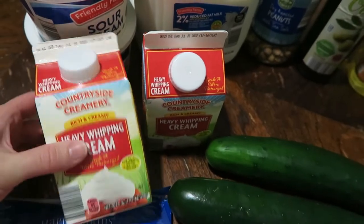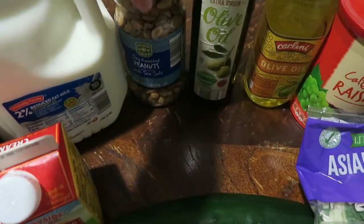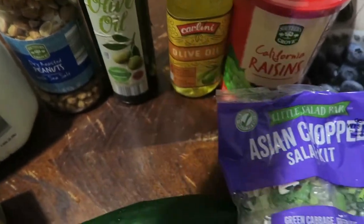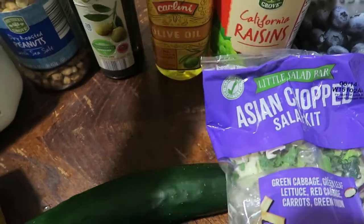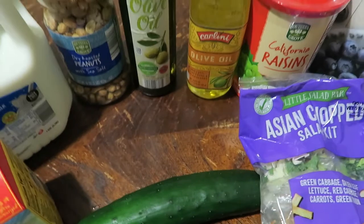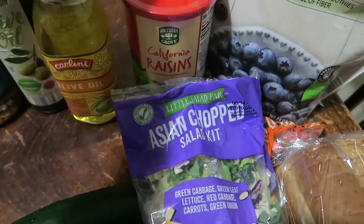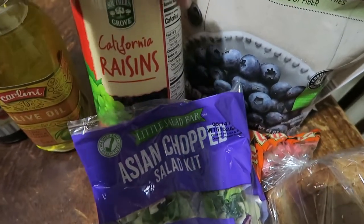We got two containers of sour cream, two containers of heavy whipping cream, one thing of dry roasted peanuts, one thing of extra virgin olive oil, and one thing of regular olive oil. These are for different recipes — the extra virgin is actually better for certain uses, and for the rest of our cooking we usually prefer the regular.